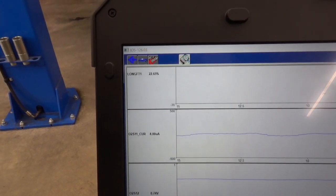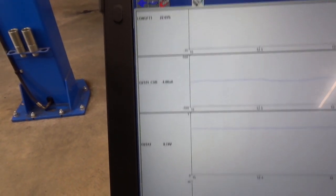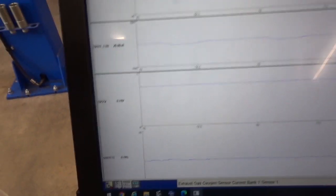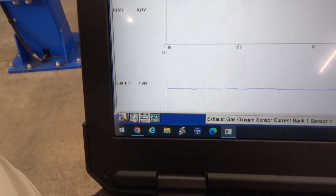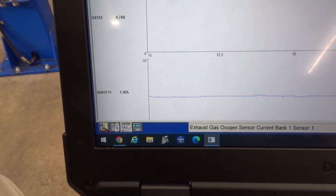Long-term fuel trim is almost 23 percent. There's the upstream, current downstream looks good — about 740 millivolts and holding steady, so our cat's good. But the short-term is hovering a little over one percent.